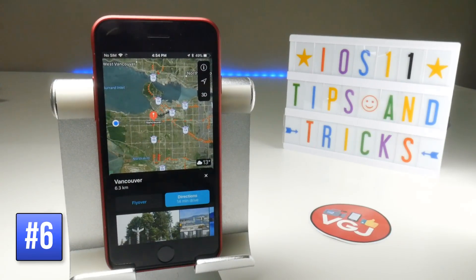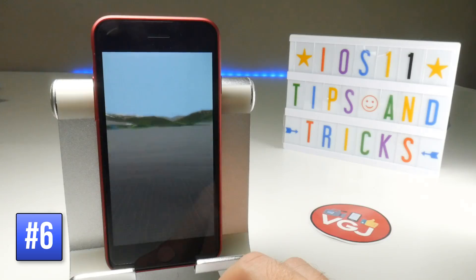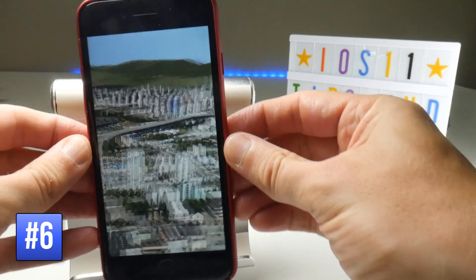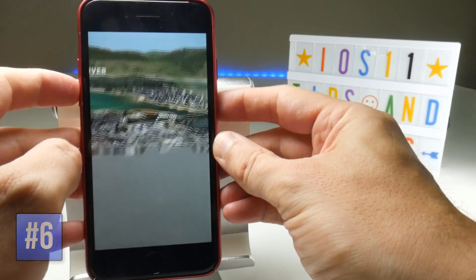When you're in Apple Maps and you search for a city, if you press the Flyover option, this will zoom into the city and give it a 3D look, putting it into a kind of virtual reality mode so you can tilt the phone and look around the city and scroll about. Have a play with that and see what happens.